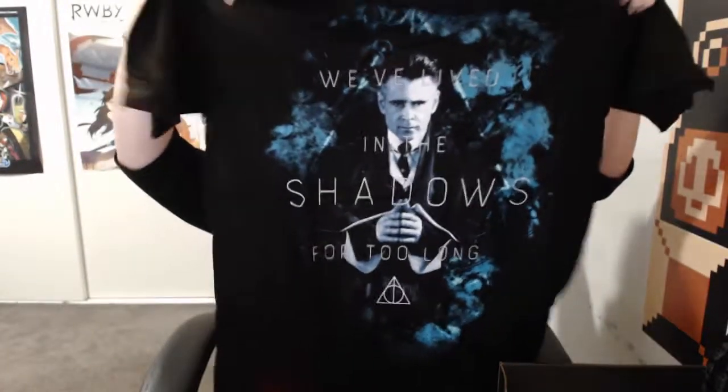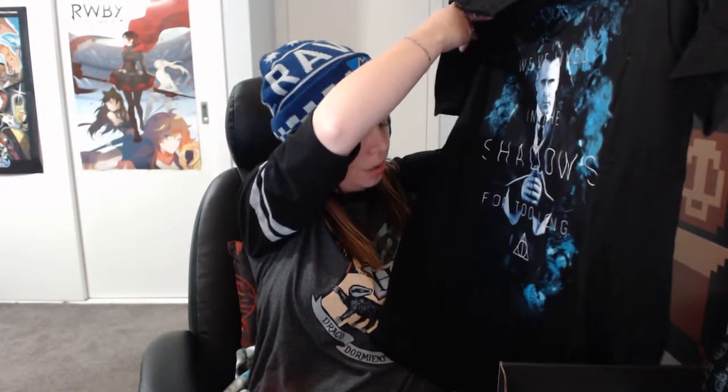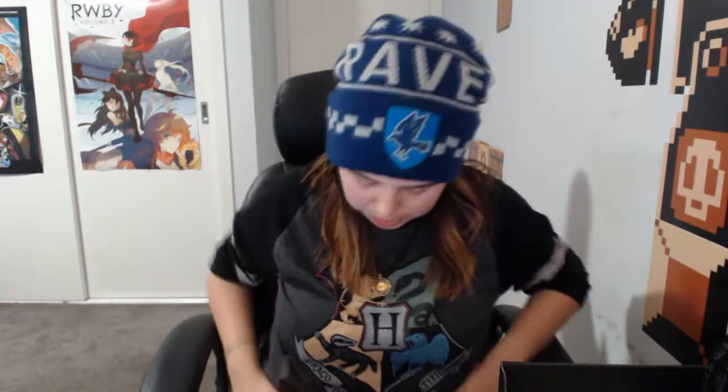Let's have a look at the t-shirt. This t-shirt actually feels quite thick — it's just a regular t-shirt but quite big. It's got Percival Graves from Fantastic Beasts on it — my brain is not working today with names. 'We've lived in the shadows for too long' — that is awesome. It's got the Deathly Hallows symbol on the bottom as well. It's quite soft material. This is a medium — I think it's the unisex size because they've changed to unisex sizing now. US sizing is so different from Australian sizing so I might need to change to a small. It's a Loot Crate exclusive — really cool t-shirt.